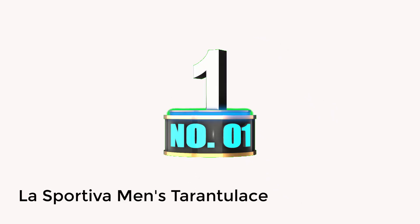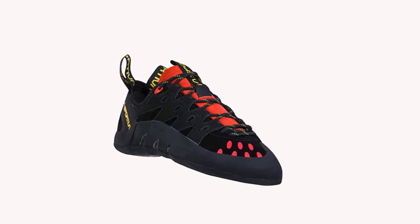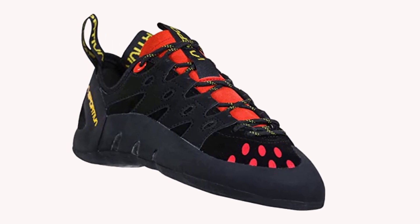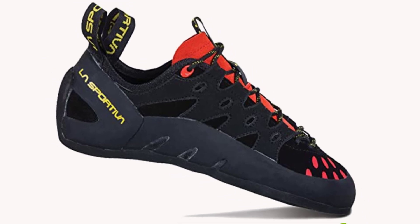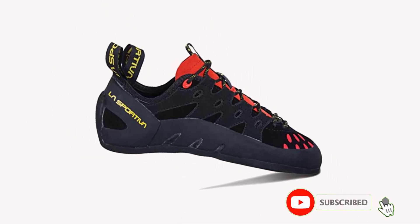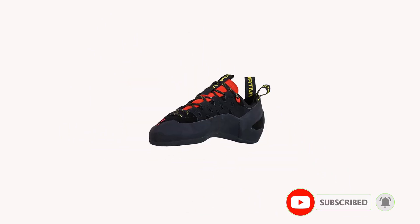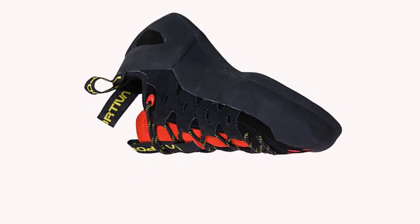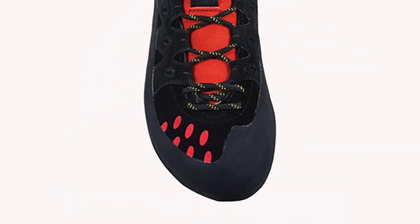Number 1: La Sportiva Men's Tarantulaise. Our best affordable pick is another model from La Sportiva. Their Tarantulaise is priced at a delightful $83, making it one of the most affordable options out there. The shape is great for comfort, making this a great introductory shoe or a shoe for long days of climbing. It's a classic beginner-to-intermediate shoe often mentioned by outdoor media as a good option for someone looking to stop using gym rentals and invest in their first pair of rock climbing shoes.